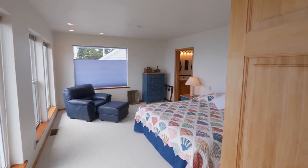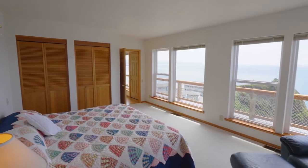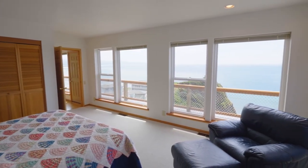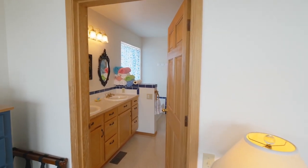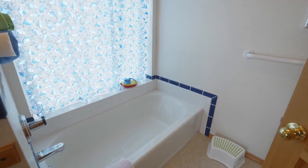A second master suite is a tranquil retreat with views of its own. You'll find a master bath with a dual sink vanity, large tub, and a separate shower.